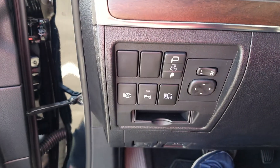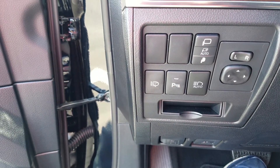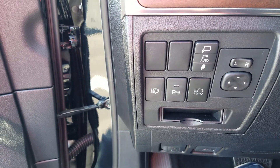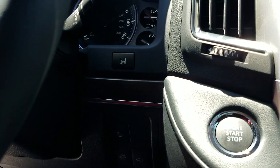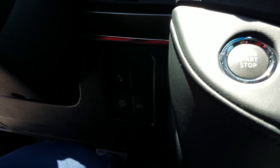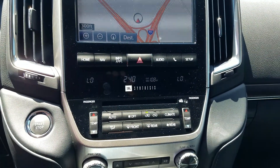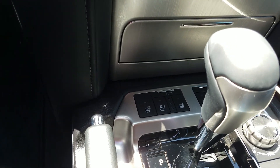You've got the folding mirrors, parking sensors, auto high beams, and the light washers. On this side you've got the 360 view camera, pre-collision, automatic rear door, and the on and off button for the power door. Of course, navigation, and heated and cooled seats with the heated steering wheel.